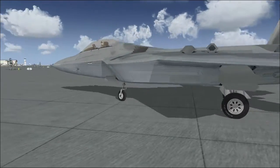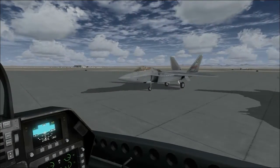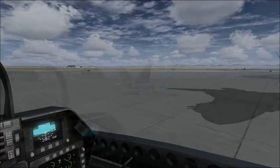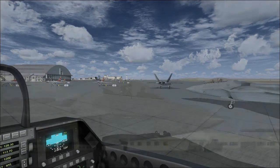The F-117 had to be angular to be stealthy, but advances in stealth technology mean the F-A-22 can have familiar curved aerodynamic surfaces and still remain invisible to radar.